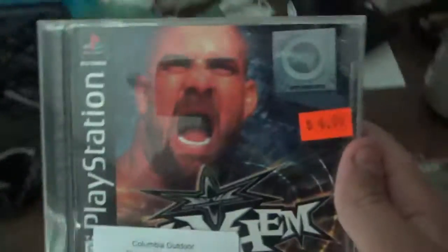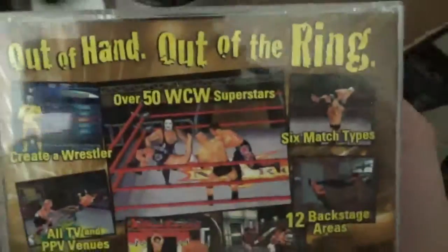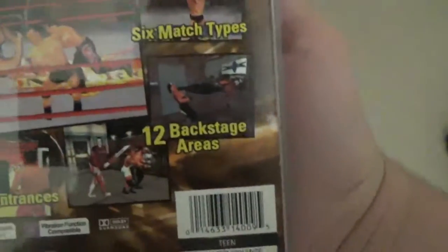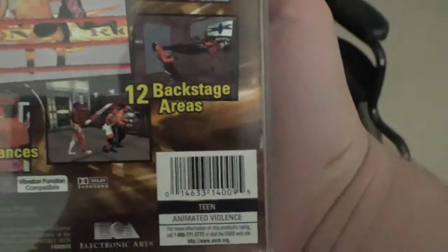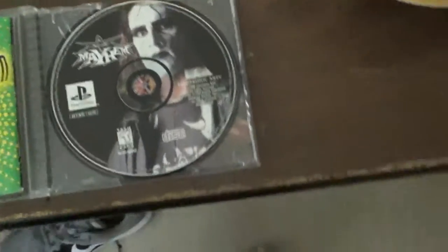The next one I got is WCW Mayhem, featuring Goldberg on the front cover, spine, and back. Out of hand, out of the ring — create-a-wrestler, all TV and pay-per-view venues, over 50 WCW superstars, six match types, 12 backstage areas, real ring entrances. There's the booklet and the disc, featuring Sting on the disc — and that is my copy of WCW Mayhem.